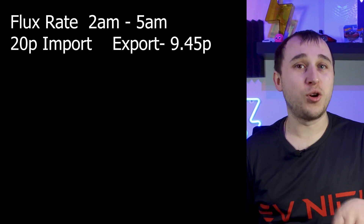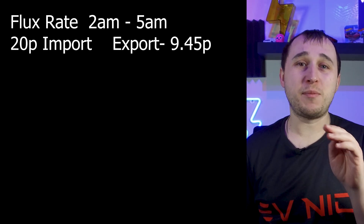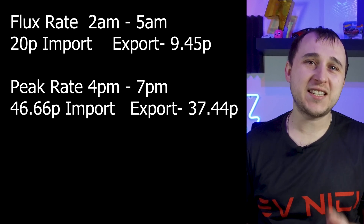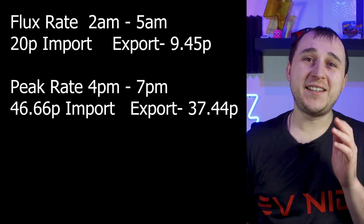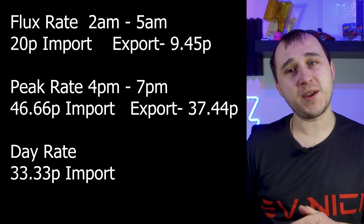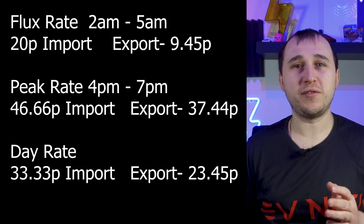The flux rate runs from 2am to 5am: that's 20p for import but only 9.45p for export, so they don't want you exporting during those hours. The peak rate is 4pm to 7pm: the import rate is 46.66p per kilowatt hour and the export rate is 37.44p. The day rate — covering any other hours — is an import rate of 33.33p and an export rate of 23.45p.